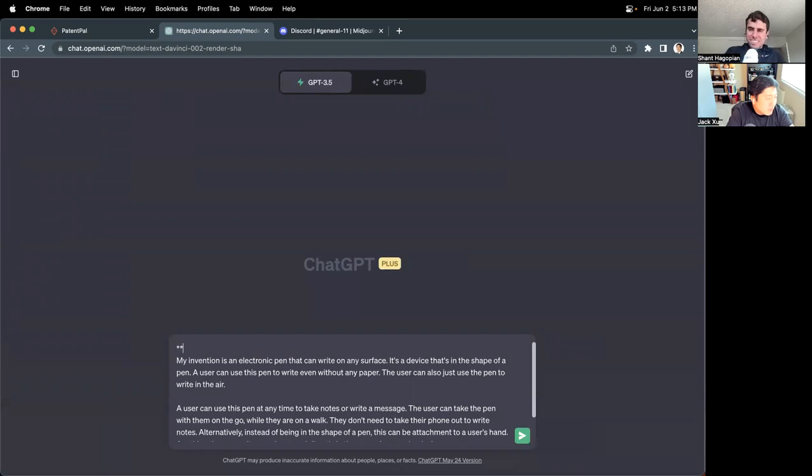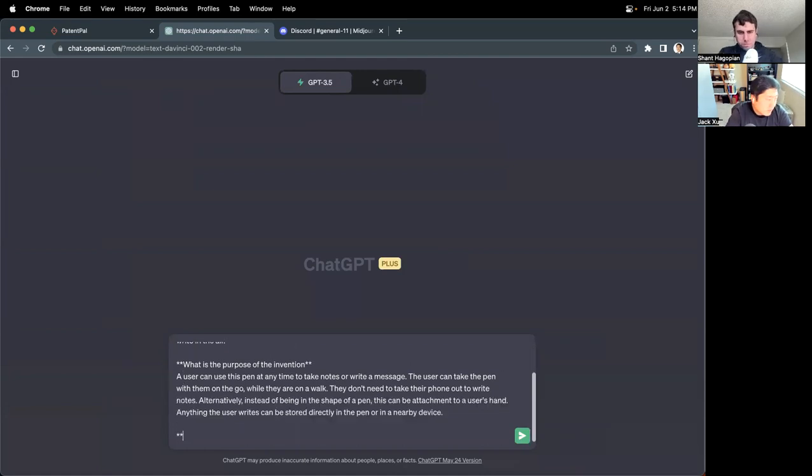I'll give it some headings and we can see how ChatGPT reacts to that — things like a brief description of the invention and the purpose of the invention. These will be the kinds of questions that an attorney might ask an inventor during a disclosure meeting. Let's also talk about what are the main components of the invention.